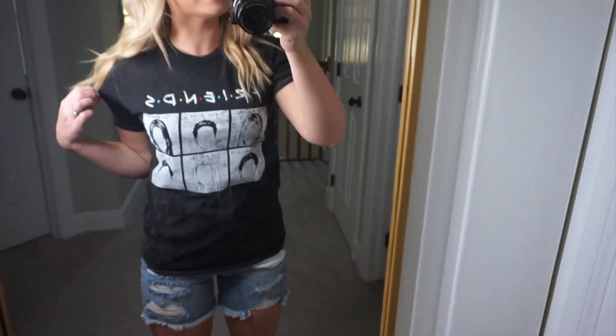While I still have the shorts on, I got this shirt and I'm obsessed — this might be my favorite purchase. This was $14.99 and you guys know I have that other Friends shirt and literally everyone always asks me where I got it. I'm a big Friends fan and I'm really loving this shirt. Again, $15 at Target — amazing.